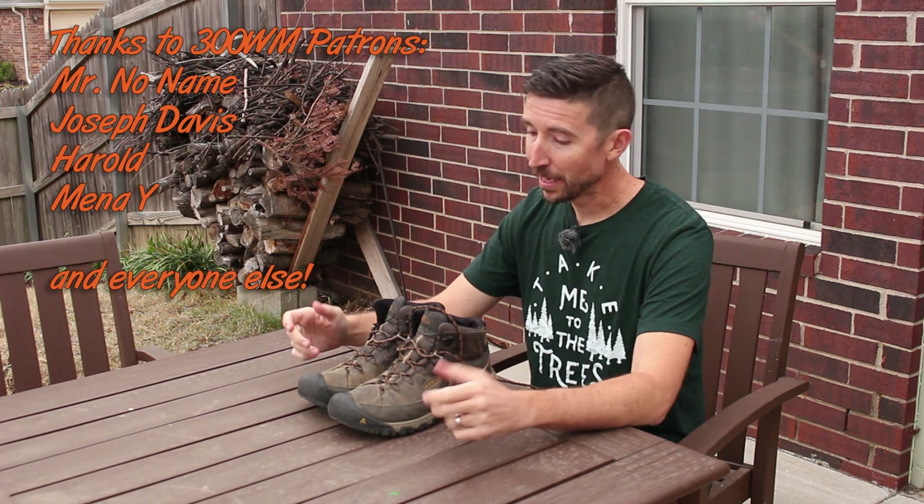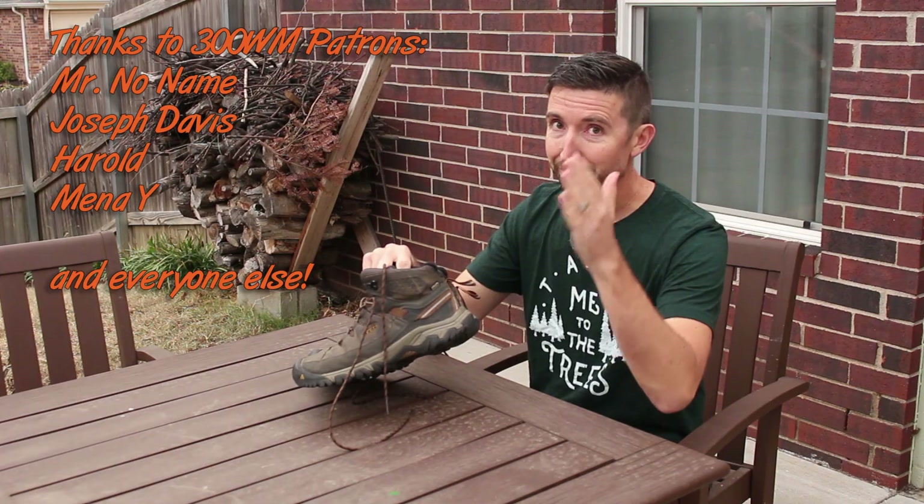Hopefully I can nail it next time. But at least it's good to have some data points. See y'all.